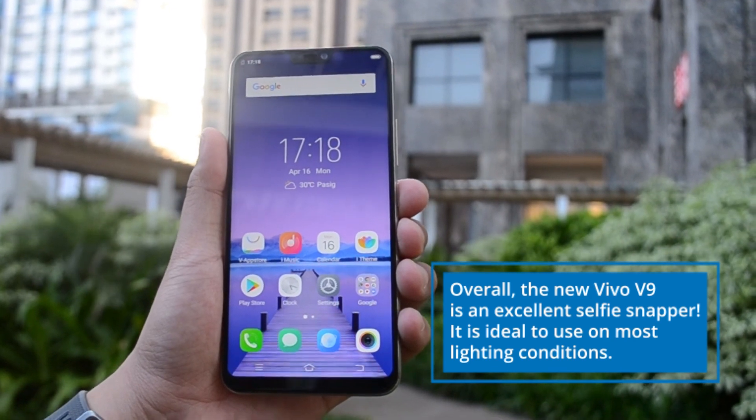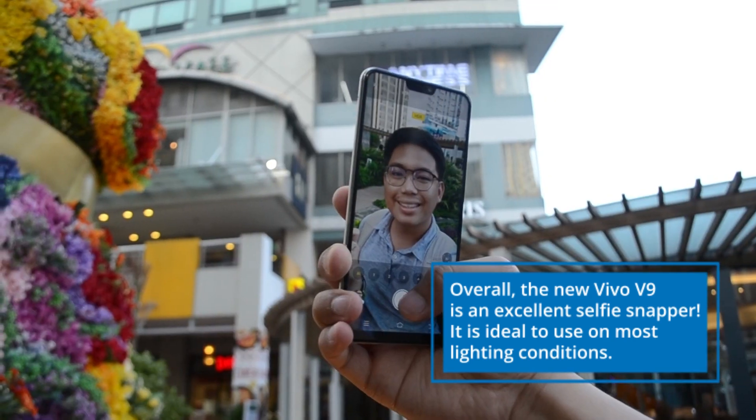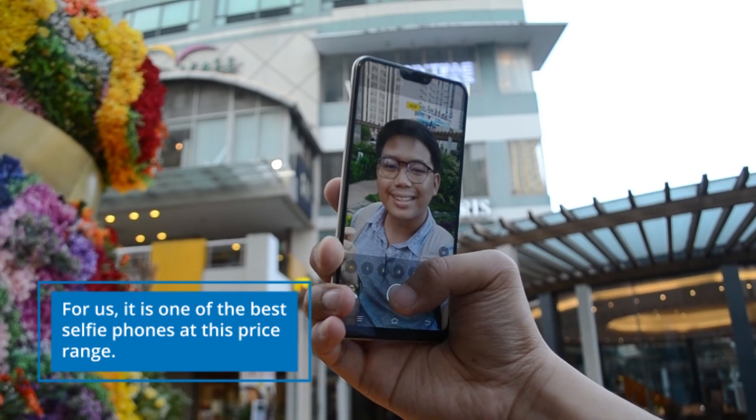Overall, the new Vivo V9 is an excellent selfie snapper. It is ideal to use in most lighting conditions. For us, it is one of the best selfie phones at this price range. Do you agree with us? Let us know in the comments. Thank you for watching!